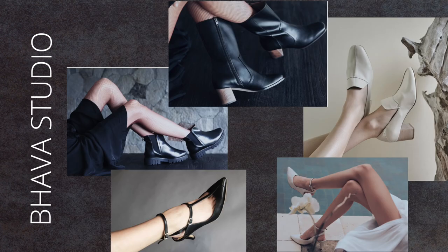The brand BAVA Studio is making a clear statement that no animals, and neither should the environment, suffer from fashion. Their aim is to design timeless, gorgeous pieces which are also suitable for everyday wear. You will find beautiful pumps, mules, sandals and boots in their shop.